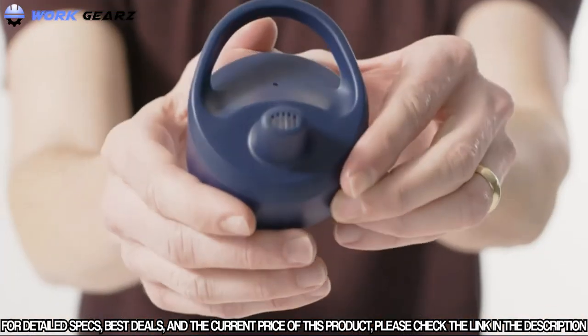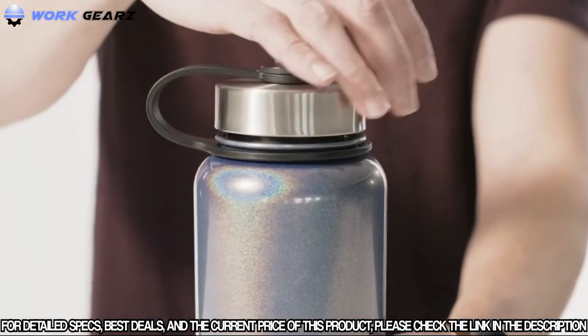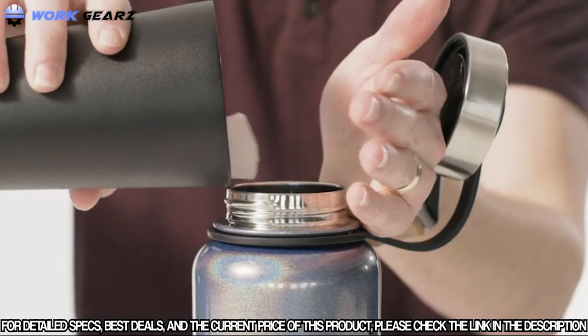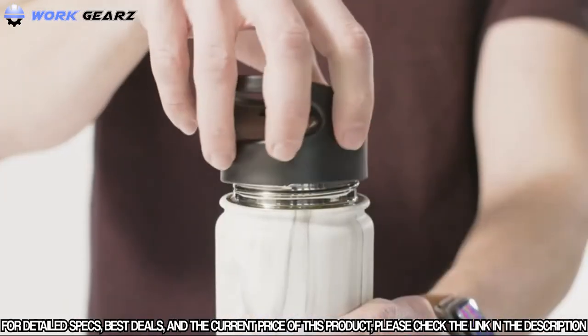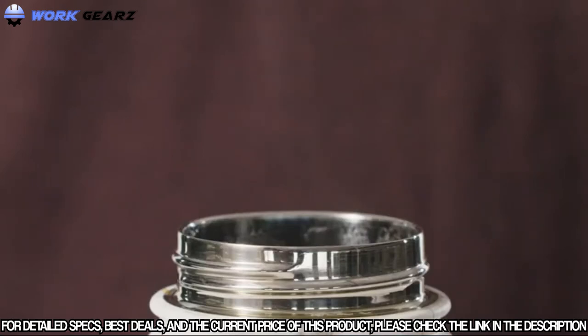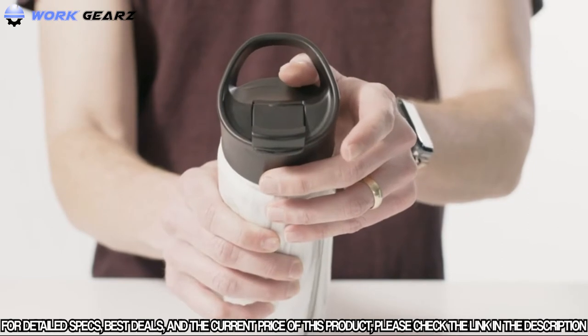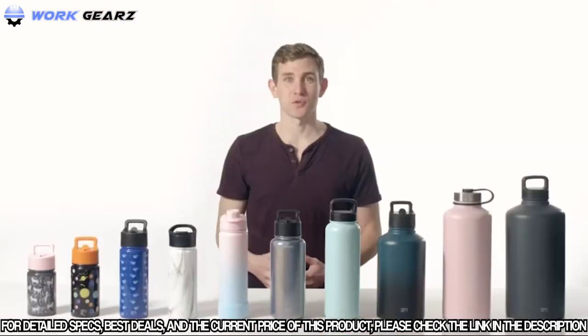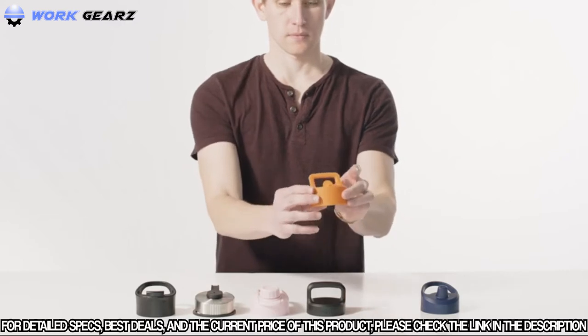The stainless steel lid is great for cold drinks — just twist off the lid, add ice, and fill the bottle with your favorite drink. The flip lid also twists on and is perfect for hot drinks. It has a small opening that flips open and snaps shut securely, allowing you to sip tasty hot beverages without the risk of spilling a drop.